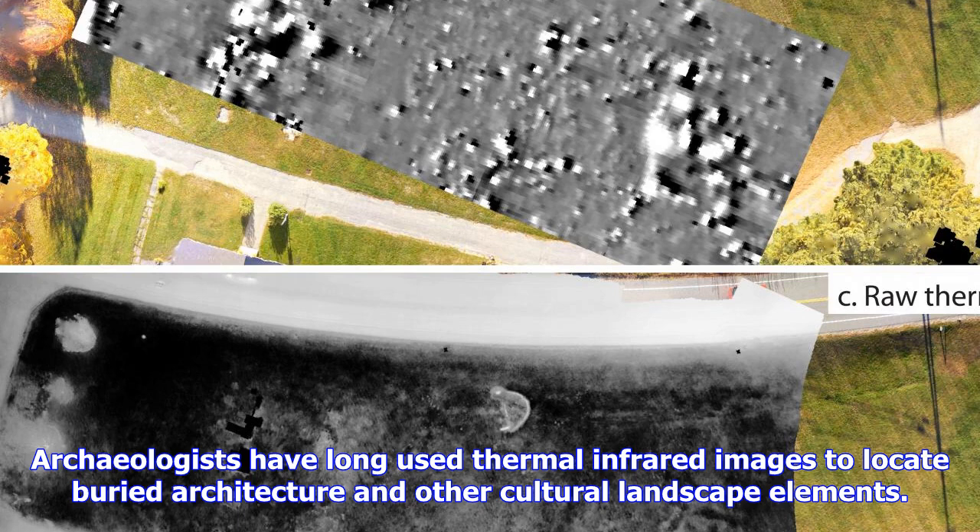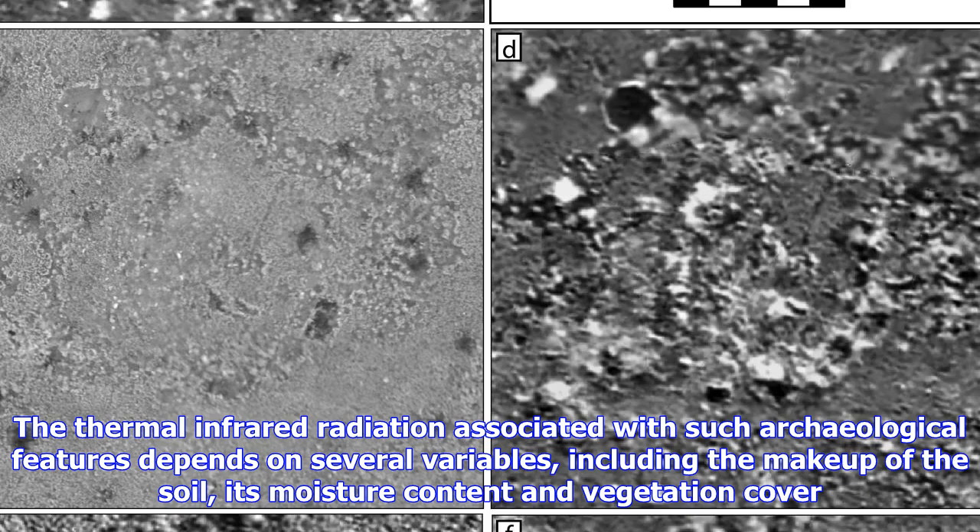Mapping multiple aerial images together has also become easier through new photogrammetric software, which automatically aligns images and features ortho-image capabilities, which corrects an image to make the scale uniform.